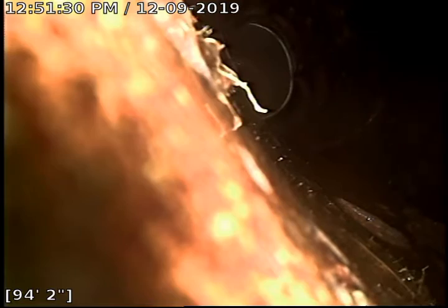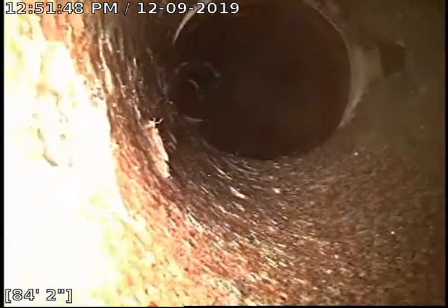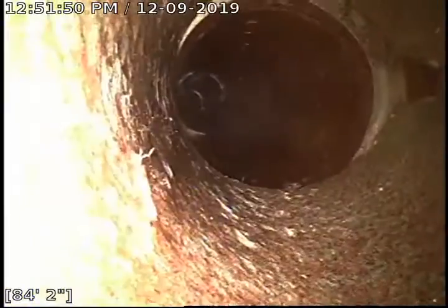This spot is right at about 95 feet. Some more roots. The line is cracked completely and in disrepair right there. Another offset. Another part that is broken and should be replaced.